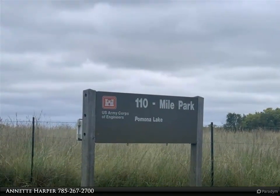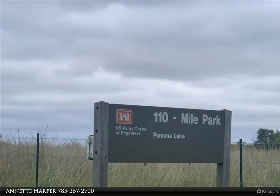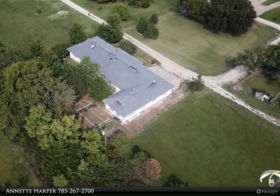Needs flooring, paint, and cabinet doors. Seller has several items at home to help with finishes — cabinet faces and doors are ready for the handy person. Home appraised at $204,000.